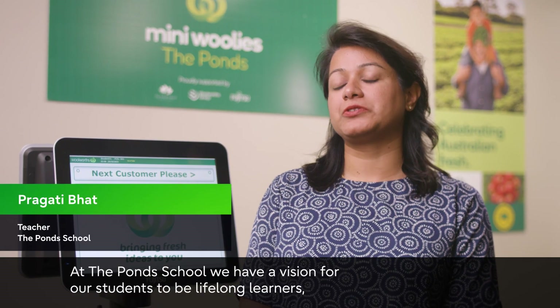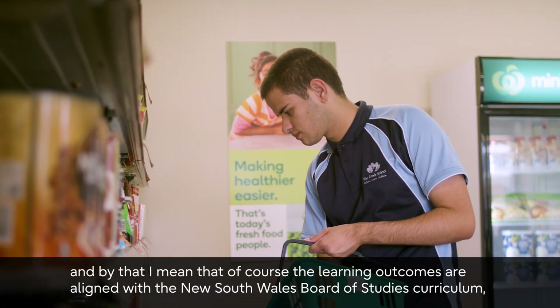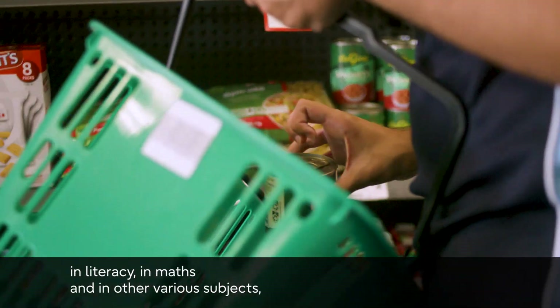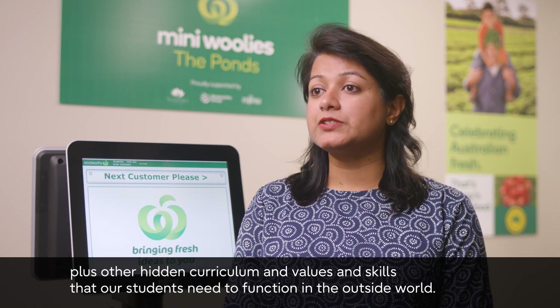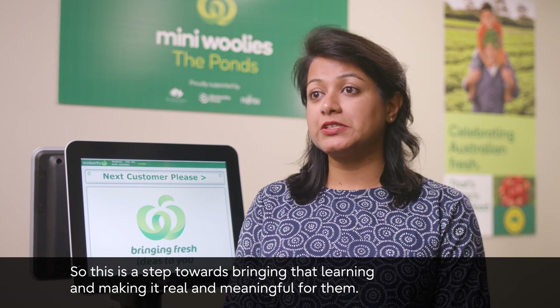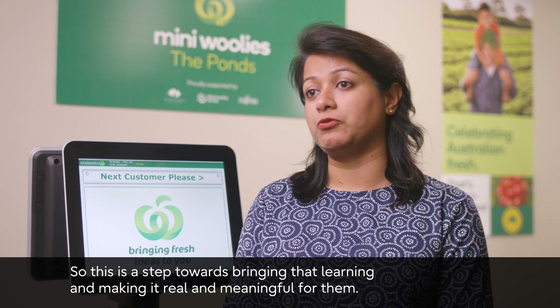At the Pond School we have a vision for our students to be lifelong learners. The learning outcomes are aligned with the New South Wales Board of Studies curriculum — in literacy, maths, and various subjects — plus other hidden curriculum values and skills that students need to function in the outside world. This is a step towards making that learning real and meaningful for them.